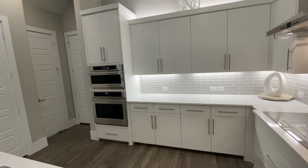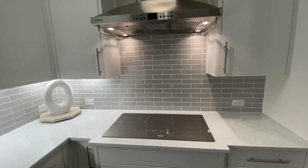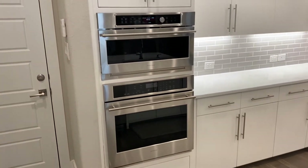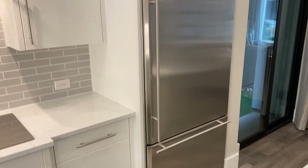The kitchen is equipped with GE Monogram stainless steel appliances including a six-burner cooktop with vent hood, convection oven, Advantium oven with speed cook technology, and a built-in refrigerator.